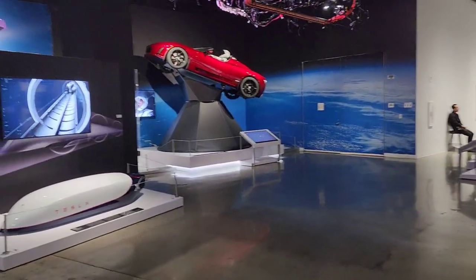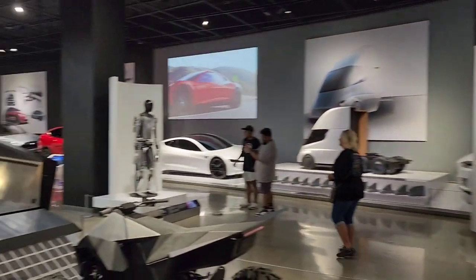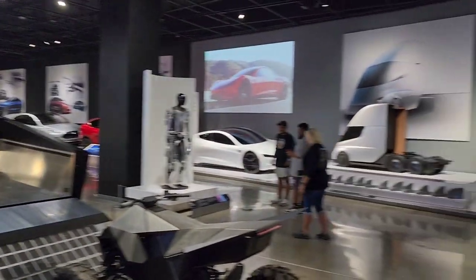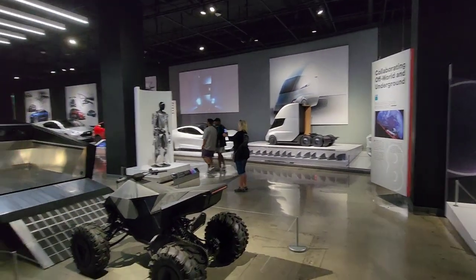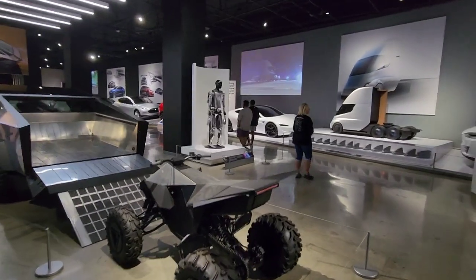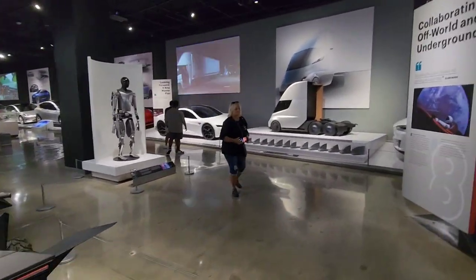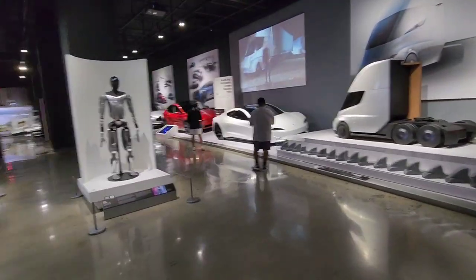Here we are in the Peterson Auto Museum. This is the Tesla exhibit. They have a Tesla truck outside, and this is the Tesla pickup. And this is the evolution of the Teslas. It's really pretty cool.